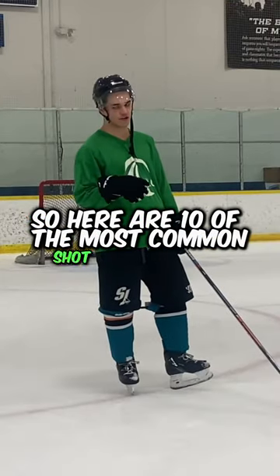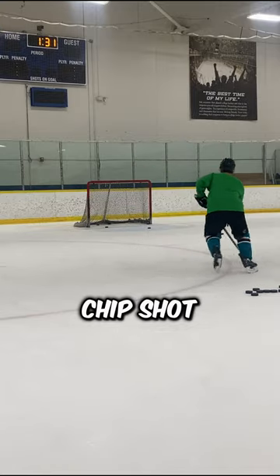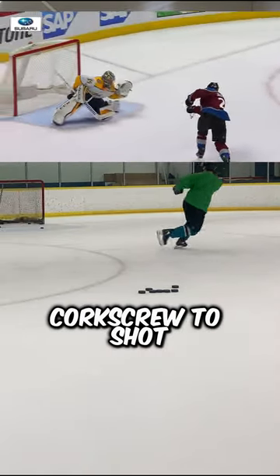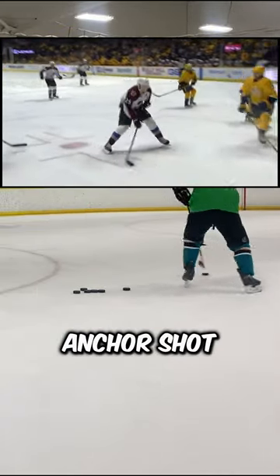Here are 10 of the most common shot types that you see NHLers taking. You have the little chip, which is really just a saucer pass in front of the net. You have the fork screw shot, which is getting into a wide stance and then releasing afterwards. There's also shooting out of an anchor, which looks like this.